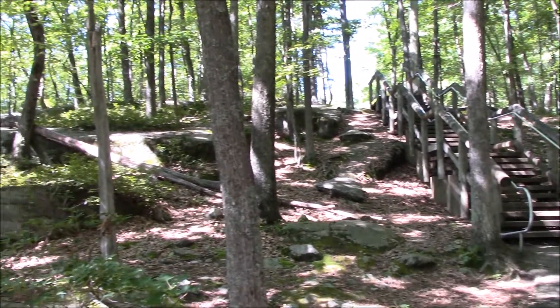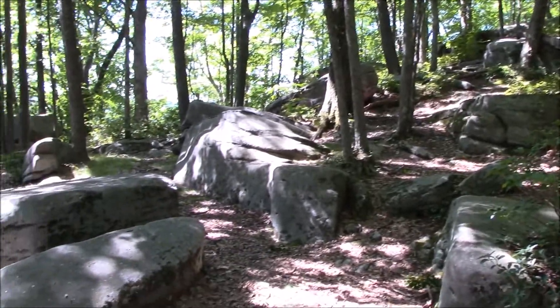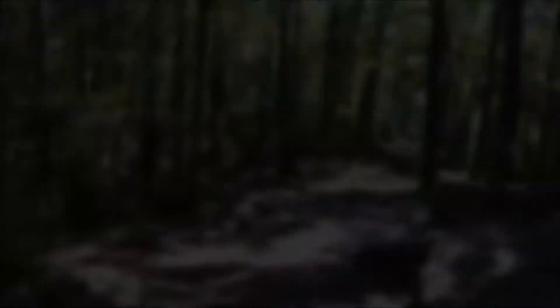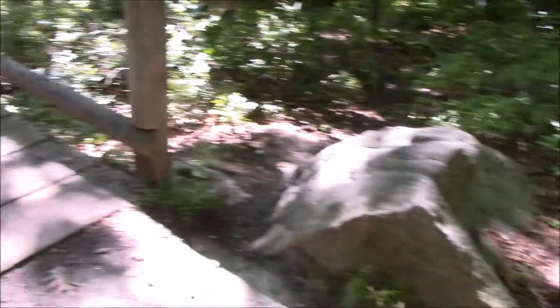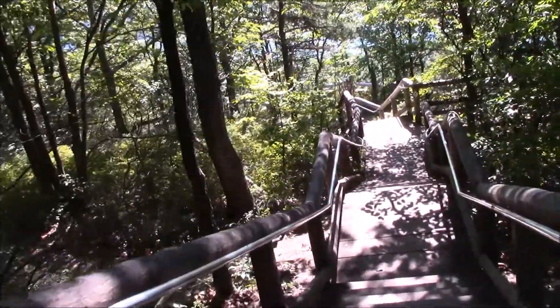I'm just below that initial set of stairs leading down to the trail and looking back at them. There are plenty of rocks here for basking and cover. The foliage above isn't too thick to prevent some sunlight from occasionally penetrating these rocks to warm them. The only red flag so far is that there is way too much human activity here. The next set of stairs will lead down to the scenic vista overlooking a cove in the reservoir from the top of a high rocky cliff.